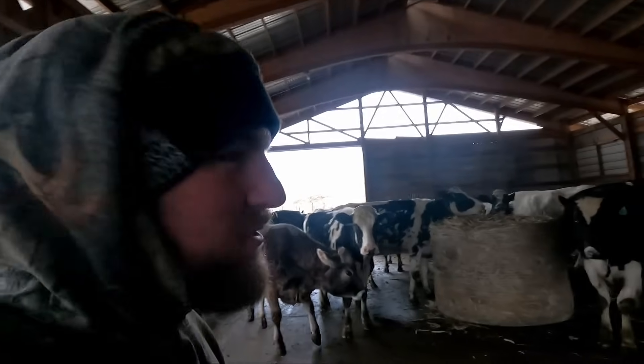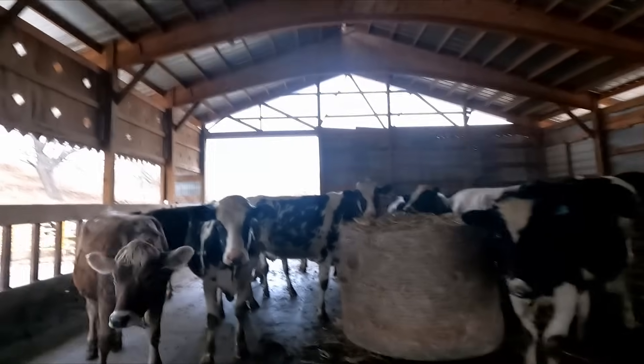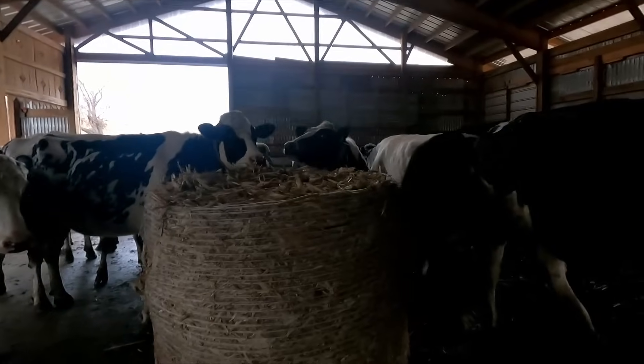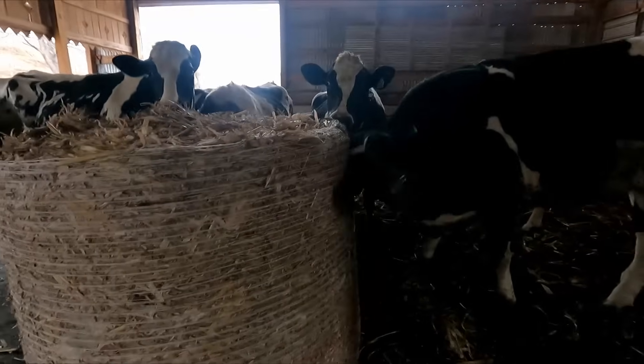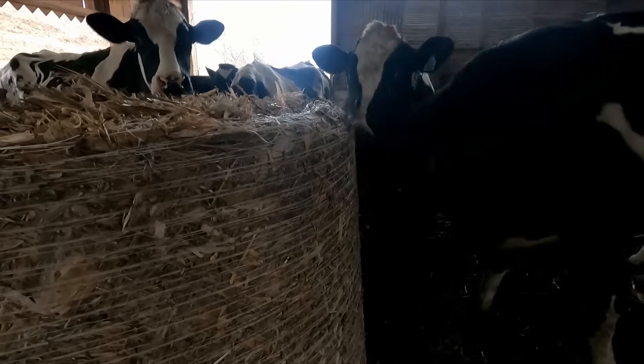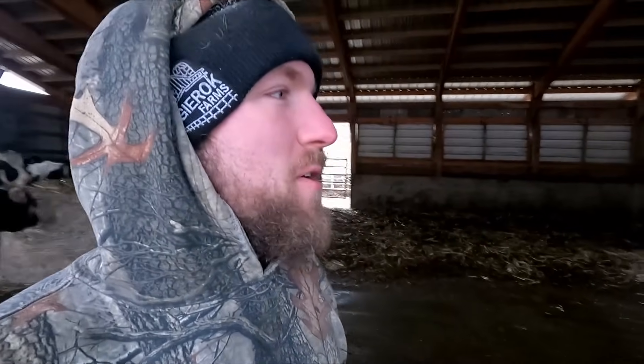What are you girls doing over here? Does somebody need a cow brush? I think that'd be a nice little addition for the cattle side of the operation — to get a cow brush one day.